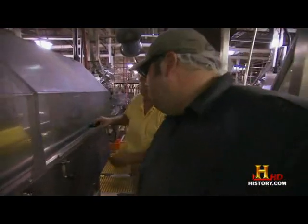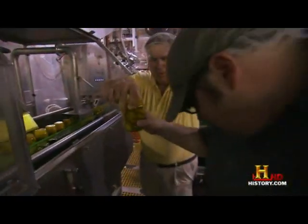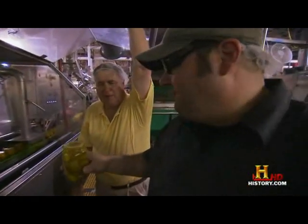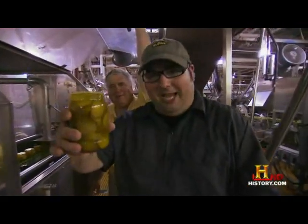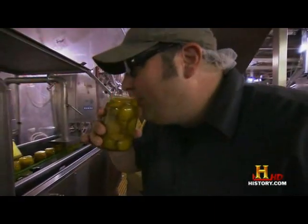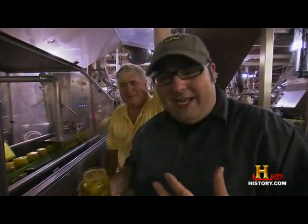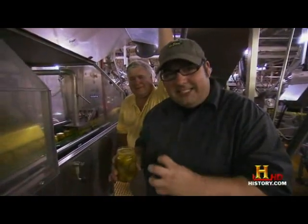After being offered a taste of the brine, the host drinks it right out of the glass. Not something I want to drink every day, but I can really taste the dill and the garlic.